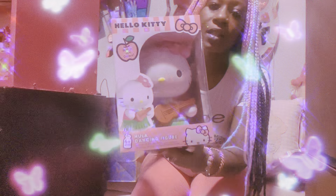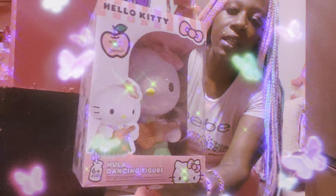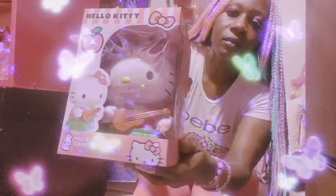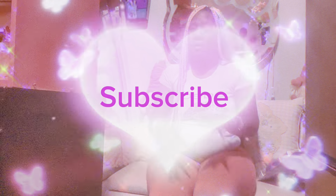Then, girls, last but not least is this new Hello Kitty dancing doll. She looks like she's in Hawaii! So, girls, that's the end of the Five Below haul — the bag is down empty. If y'all enjoyed this video, please leave me a like. If y'all made it all the way to the end of this video, please make sure y'all hit that subscribe button. Till next time, bye dolls.